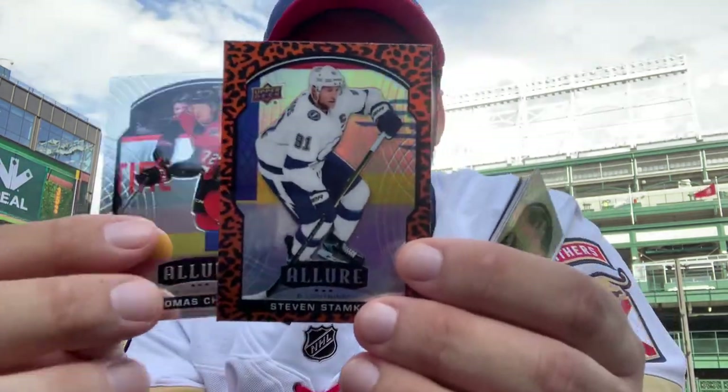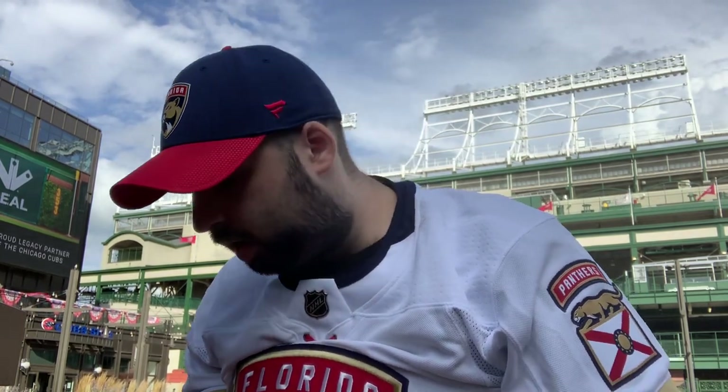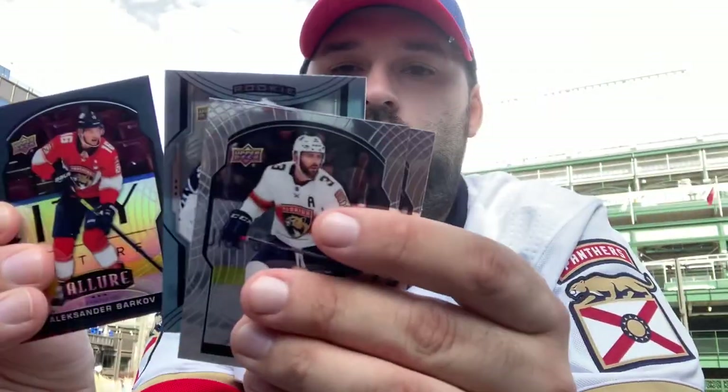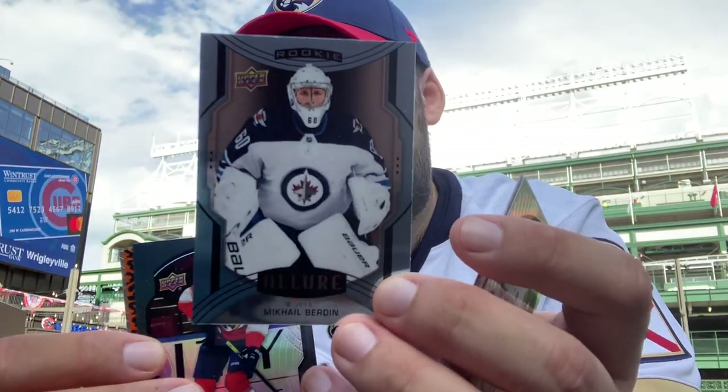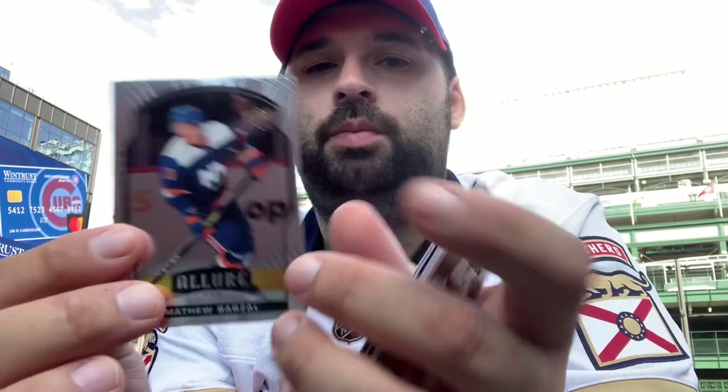The City Cellies are pretty cool. We got a Stephen Stamkos leopard and a Thomas Chabot base. The auto odds are like one every 1,400 packs, so I doubt we'll pull one, but it's still cool to open Allure blasters. I try to open a little bit of everything at retail. We got a Keith Yandle, a Liam Foudy, a high-end short print of Mikhail Bergevin — the rookie goaltender for Winnipeg Jets — an Alexander Barkov black rainbow, a leopard of Anders Lee, and a Matthew Barzal.